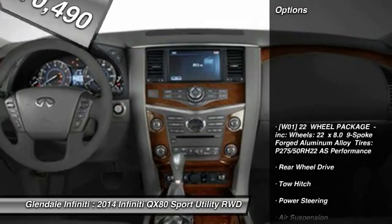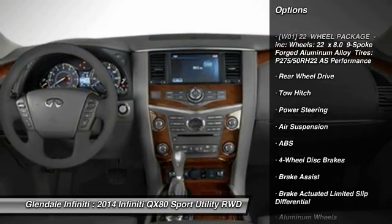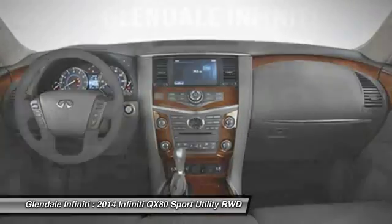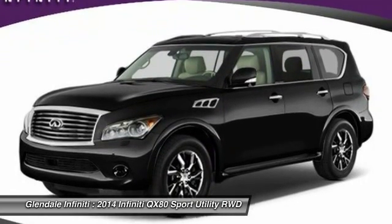Here are some of this vehicle's great options: anti-lock braking system, steering wheel audio controls, navigation system, tow hitch, power lift gate, power passenger seat, moonroof, Bluetooth, power steering, adjustable steering wheel.